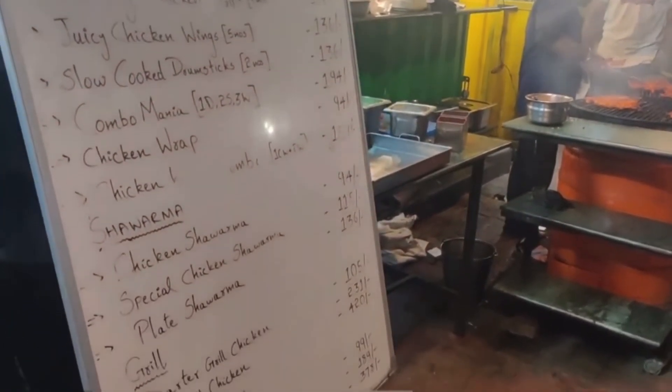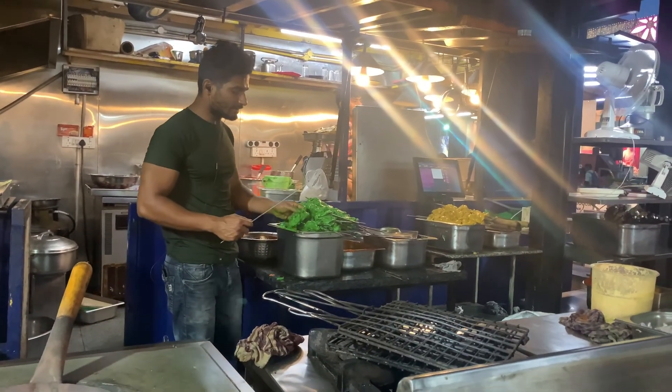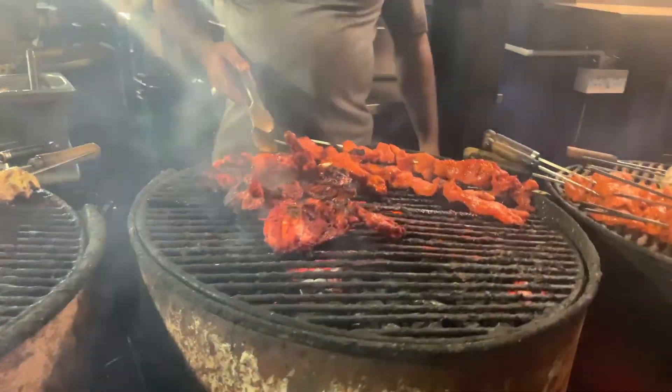First, I am going to show you the BBQ on Bike - this is my favorite shop. This is the chicken dish: green chicken, Hariyali chicken tikka, Malay chicken, and smoked tandoori chicken kebab. This is the chicken selection.